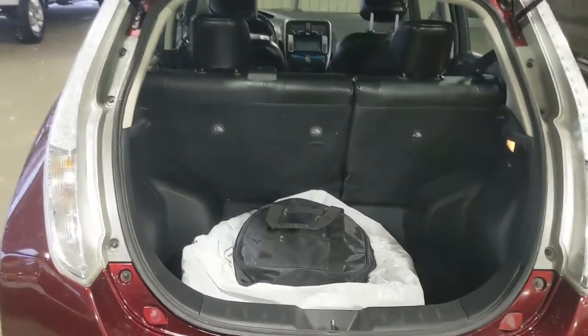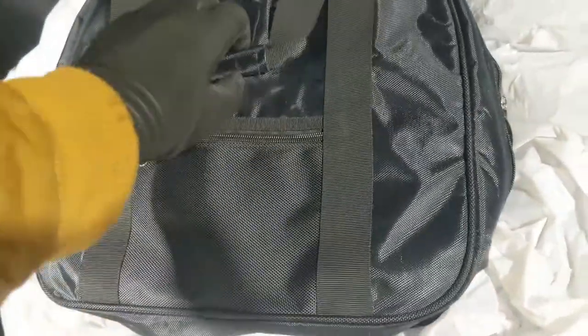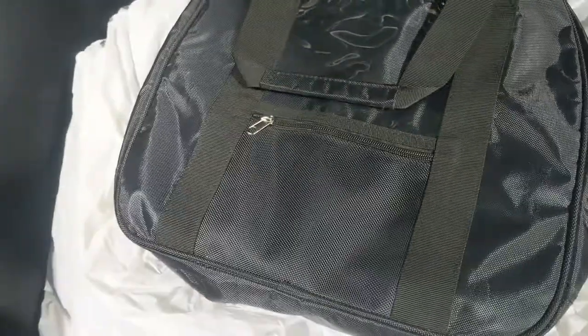First, looking into the trunk, which is surprisingly spacious considering the size of the vehicle, and can also be expanded by folding down the rear seats. In this bag you've got your spare wheel, as well as a bag containing your charging cable for when you're at home or otherwise.